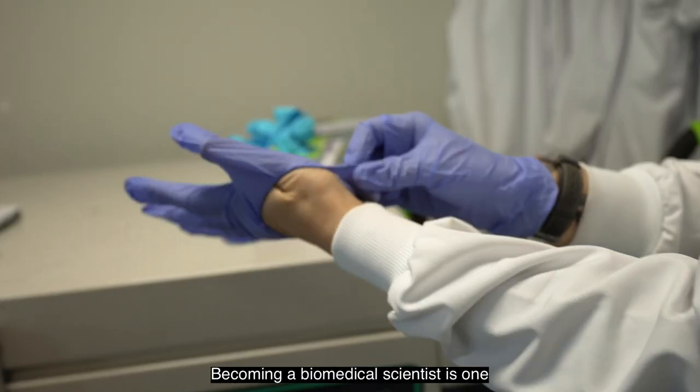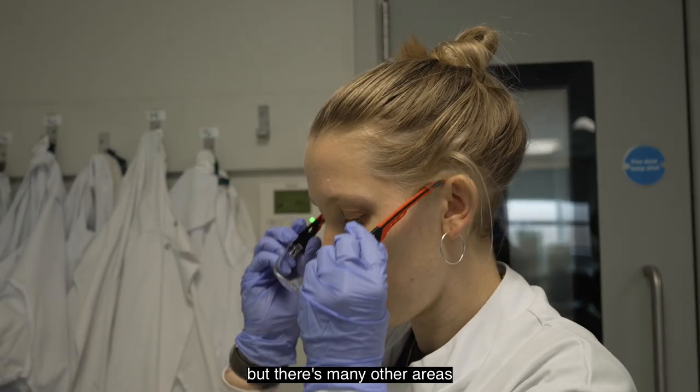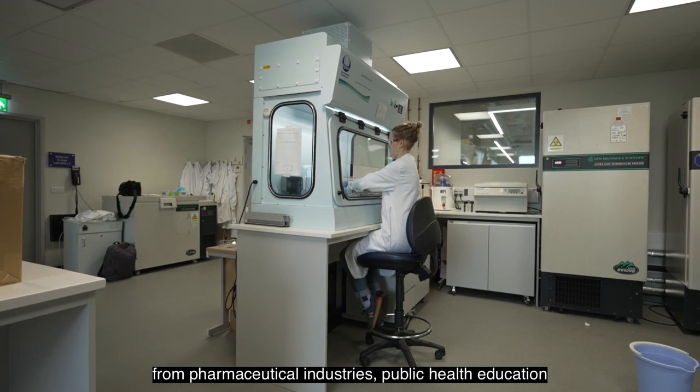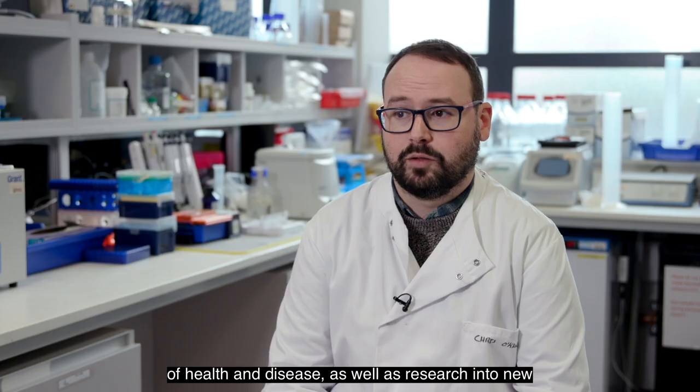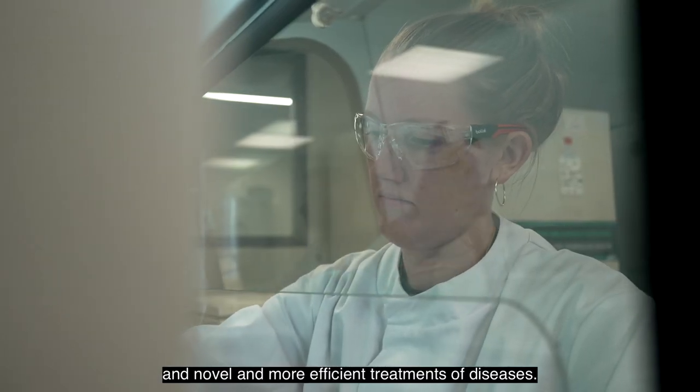Becoming a biomedical scientist is one of the most traditional routes for a degree in biomedical science, but there are many other areas that biomedical science graduates go into, from pharmaceutical industries and public health education of health and disease, as well as research into new, novel, and more efficient treatments of diseases.